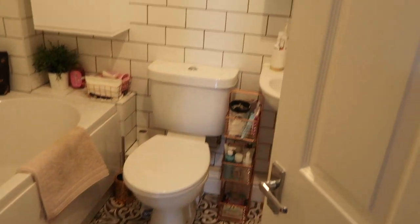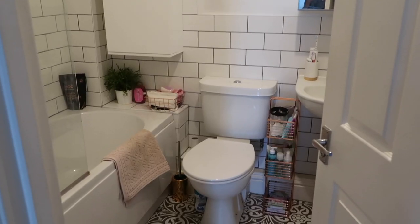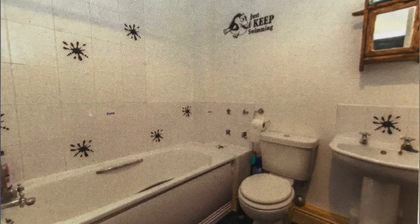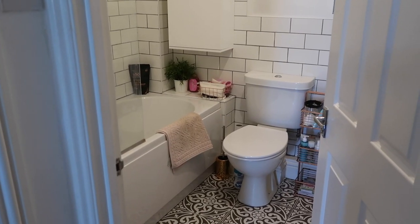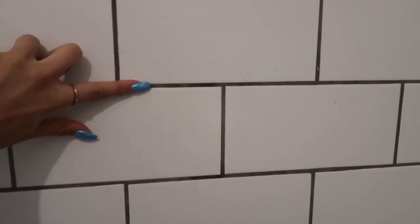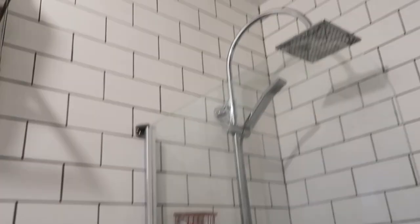In we go to the bathroom. When I moved in the bathroom looked very different — I put in new flooring, a new bath, and a new shower. The only things I kept were the toilet and sink, though I changed the taps. I absolutely love my floor in here, and I got pretty much this whole wall, all the way across, and the splashback tiled with these brick-style tiles. I used a grey grout to make them stand out, which I really love.